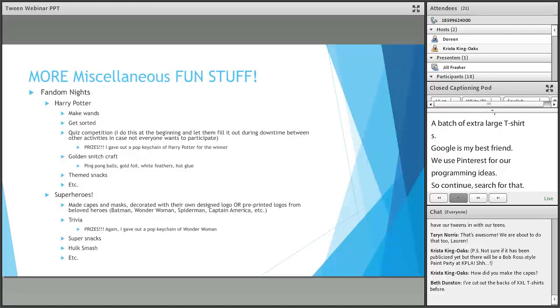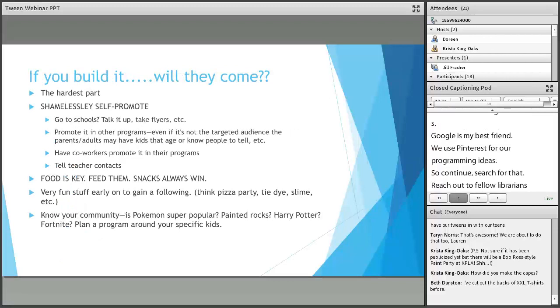For superheroes, I did one recently where we made capes and masks — kids could decorate them with their own design or use pre-printed logos like Batman, Wonder Woman, Captain America, or the Hulk. I did trivia the same way as Harry Potter with a Wonder Woman Pop keychain as the prize. I've done a game called Hulk Smash where I put out Play-Doh and the kids smash it down — they think it's super fun. For the capes I made them out of plastic tablecloths: fold it in half, cut out a flat-top triangle shape, and use elastic string taped on so they can connect it.